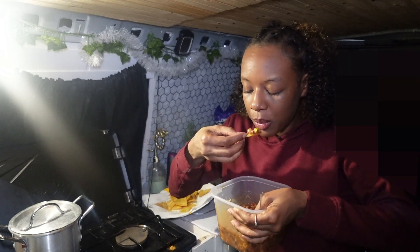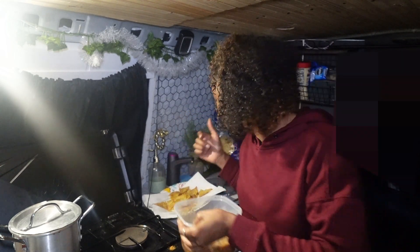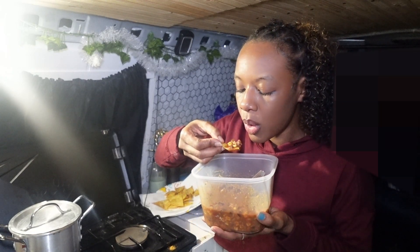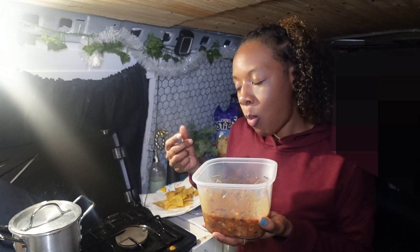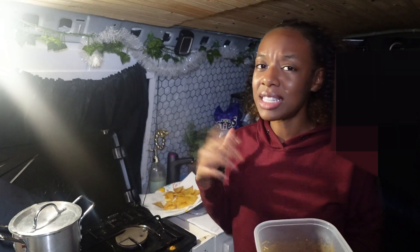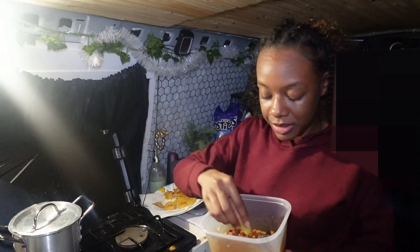It's so good, and my chips have a nice little crunch. I think I'm gonna start making chips more often — it saves on money and they taste so much better. Y'all have to try making chips if you haven't.